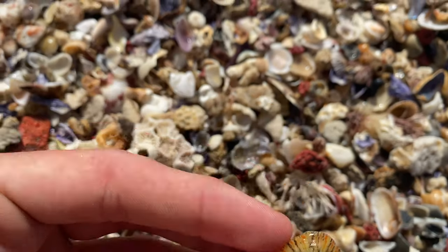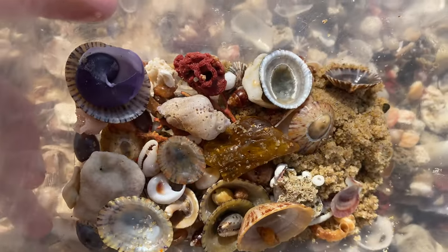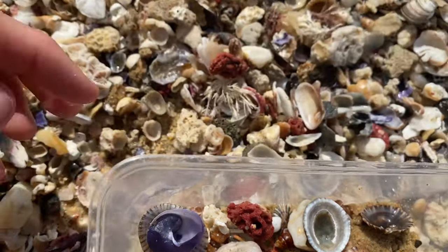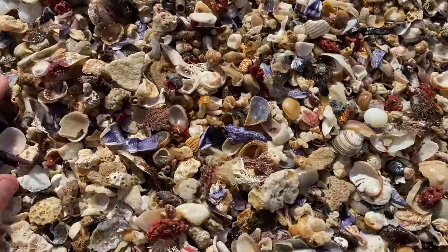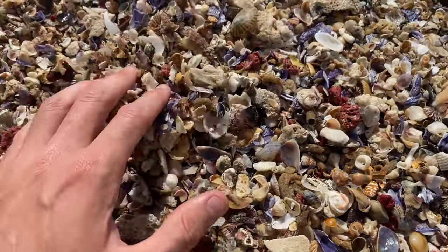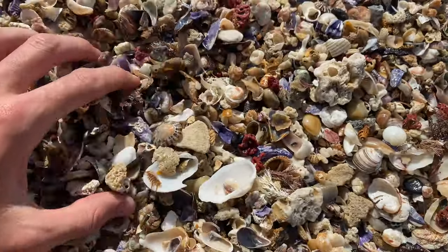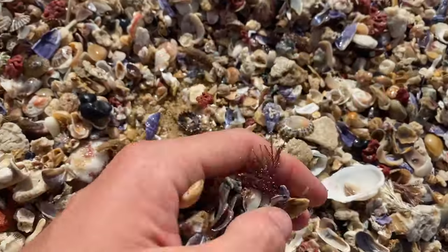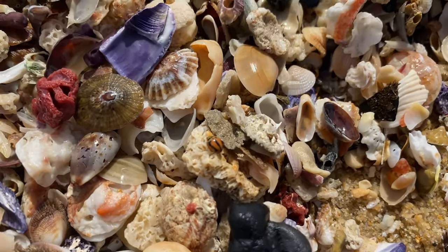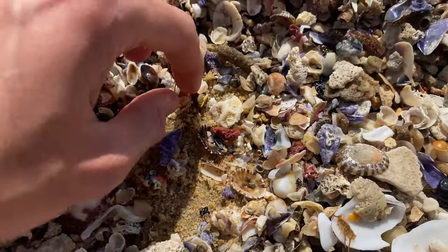Another nice limpet. Sorry if I'm showing you guys the shells too fast — I can't focus that well right now. I'm starting to feel pretty tired, honestly. A ladybug — how cool is that? Usually they've got spots on them, but it's obviously a different type.